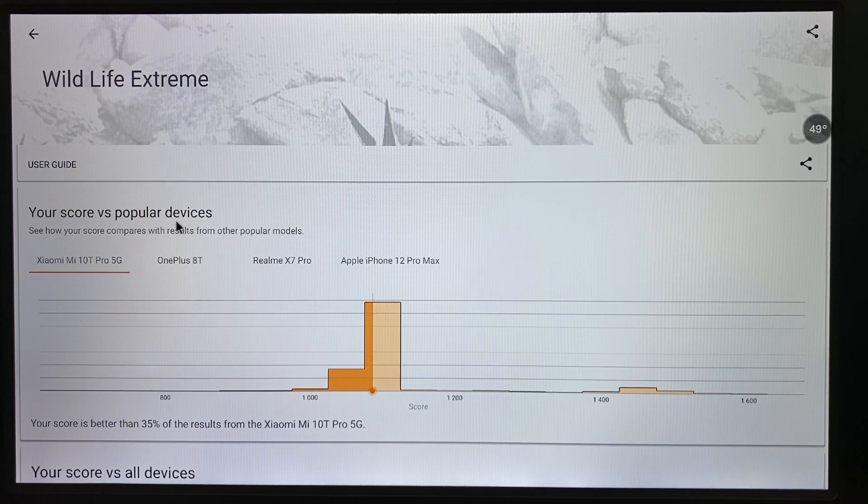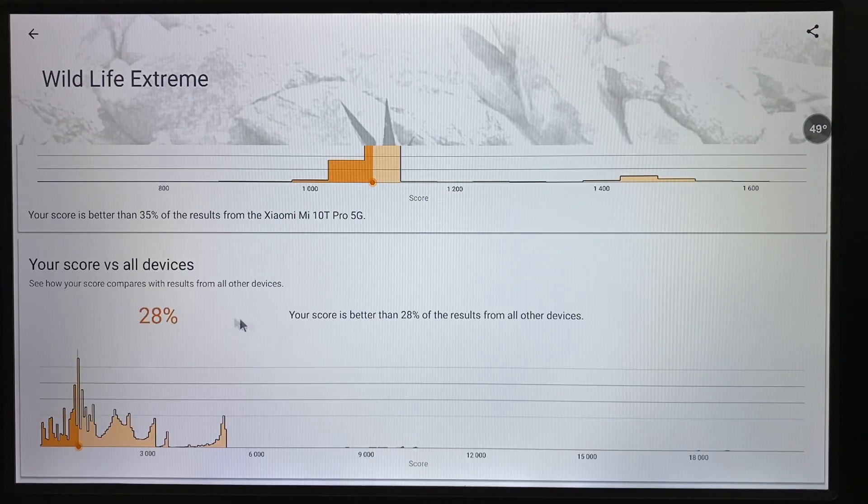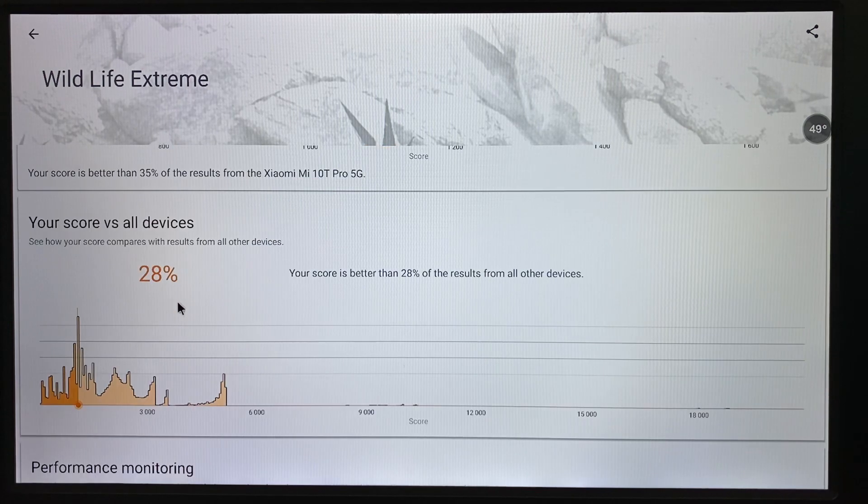Your score versus popular devices: the score is better than 35% of results from the Xiaomi Mi 10T Pro 5G. Versus all devices, it's better than 28% of results.